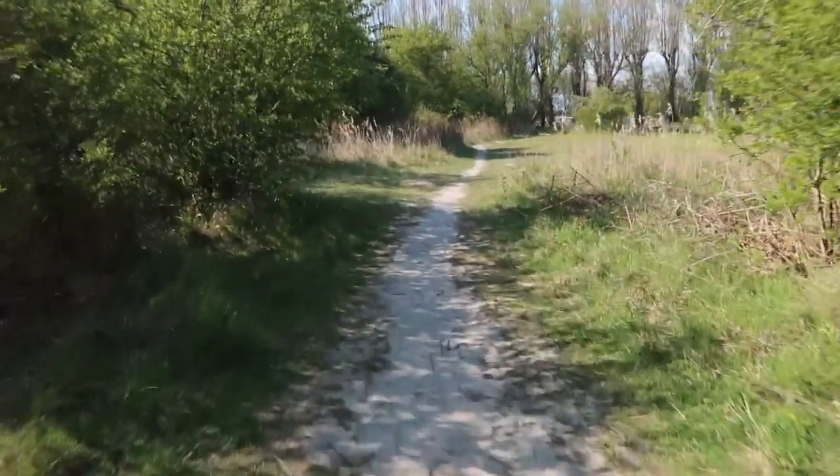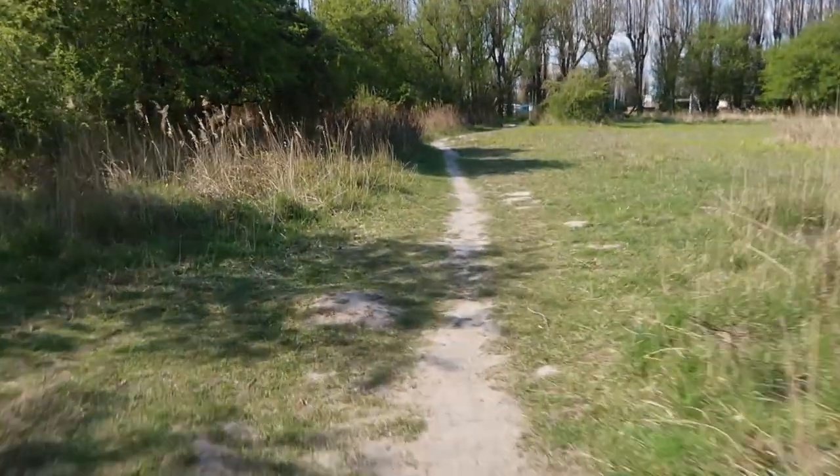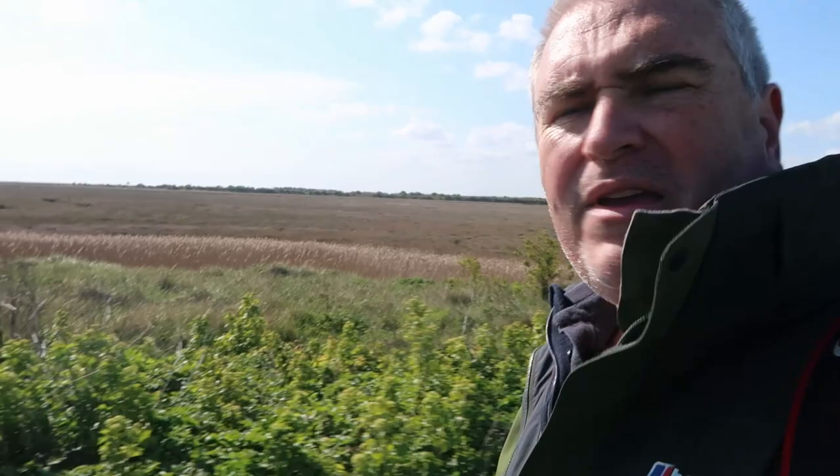I'm just wandering through the reserve here. I've seen an interesting structure sticking out of the water further around, so I'm hoping we can get a better look at it. I've just read an information board that tells us what it is, so I'm hoping you'll find this interesting - we're going to have a look and see what we can find.